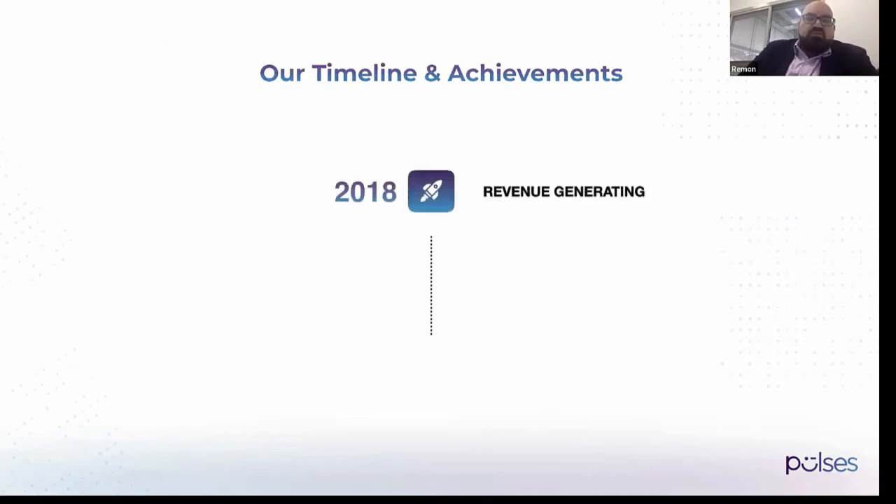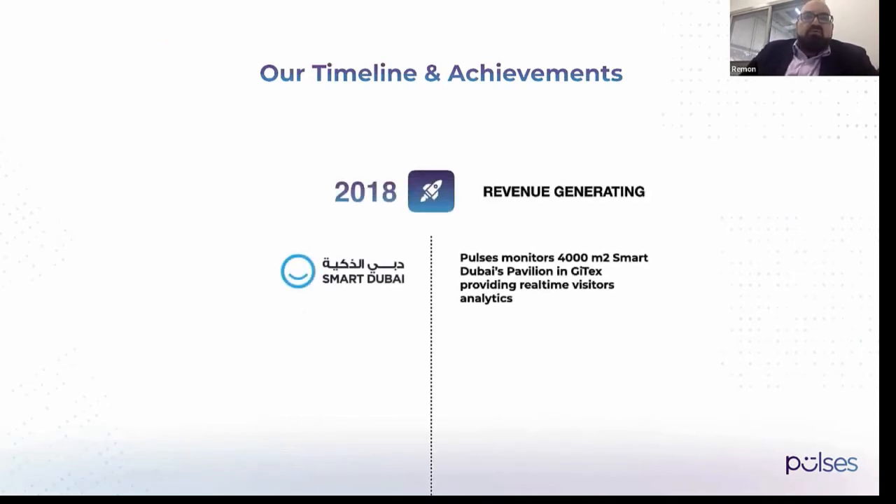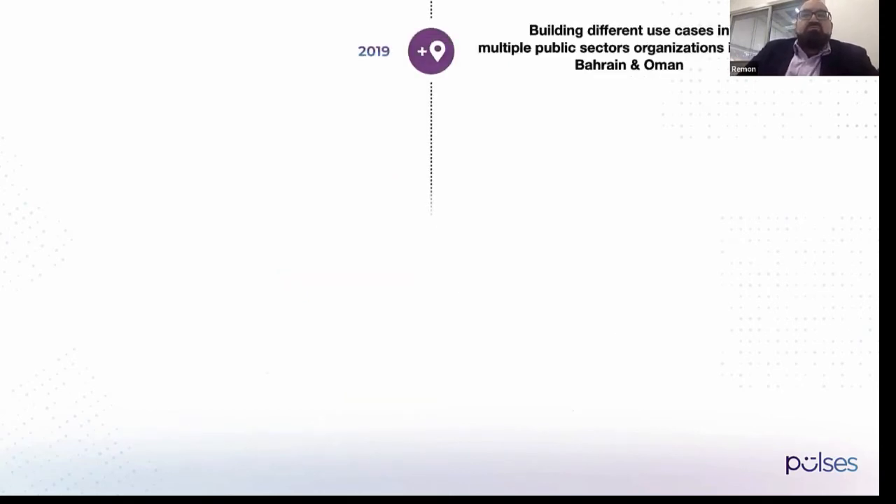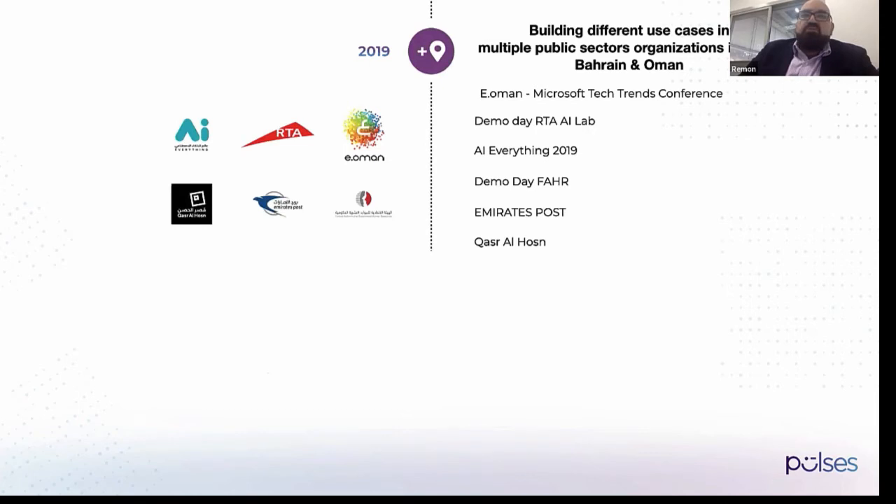We started in 2018 and began generating revenue right away with Smart Dubai, the biggest government agency in Dubai, with Gitex. Then we won the first public tender in the UAE for smart cameras with RTA, which is one of our biggest customers. We also signed with Dubai Economy as our second customer and expanded into multiple use cases across multiple governments and public sector organizations in the UAE, Bahrain, and Oman.